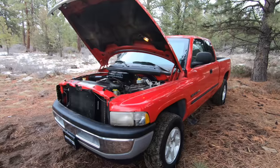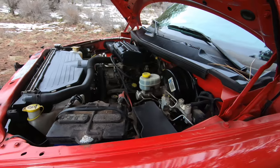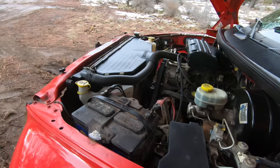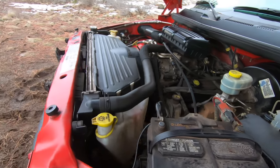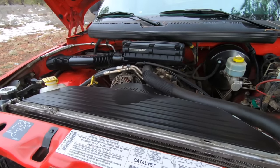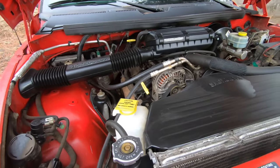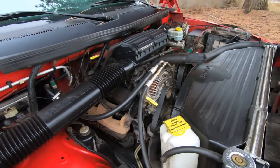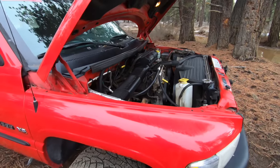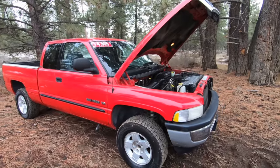The Ram was available in either rear wheel drive or four wheel drive, and in 2001 they offered three engine options. The base engine was a 3.9-liter six-cylinder with 175 horsepower and an EPA rating of 16 mpg. This truck has the 5.2-liter eight-cylinder with 230 horsepower and an EPA rating of 13 to 14 mpg. They also offered a 5.9-liter eight-cylinder with 235 horsepower and an EPA rating of 13 mpg. Each engine could be paired to either a four-speed automatic or five-speed manual. Tow capacity maxes out at about 8,000 pounds and payload goes up to 2,200 pounds depending on configuration.